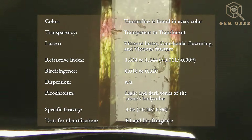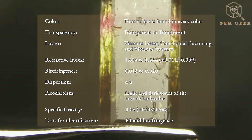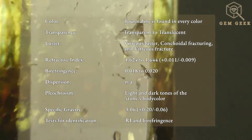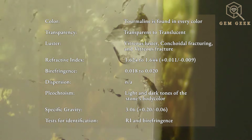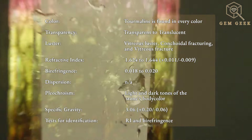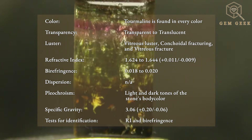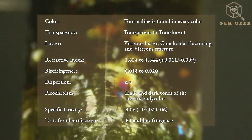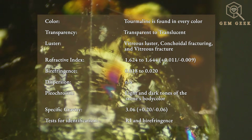Also known as polychroic tourmaline, Lidicotite exhibits a refractive index of 1.624 to 1.644, a vitreous luster, conchoidal fracturing, and vitreous fracture luster. It has a birefringence of 0.018 to 0.020, is double refractive with a uniaxial negative optic character. Pleochroism usually displays two tones of the gem's body color.